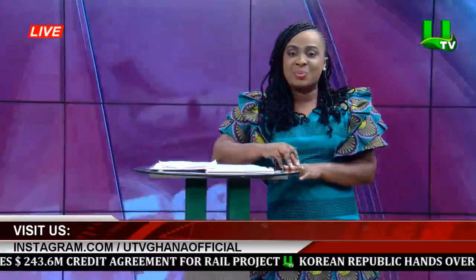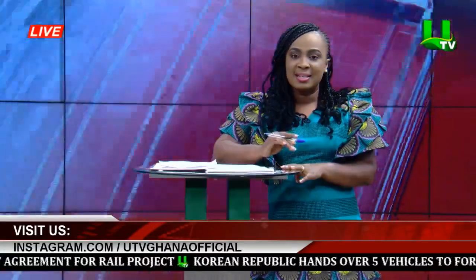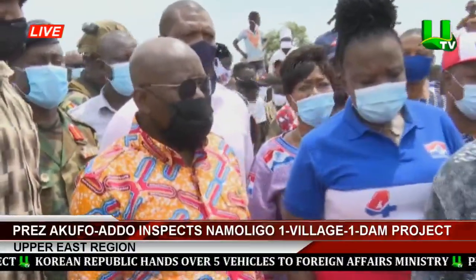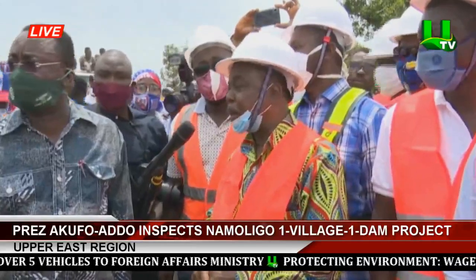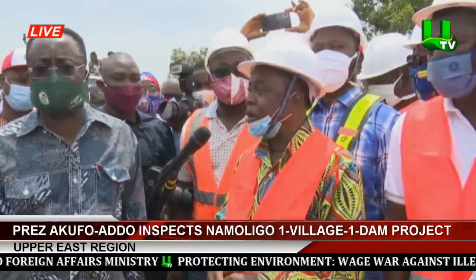I want to welcome you to the Namoligo small dam site. Your Excellency, this dam is being constructed by the Ministry of Food and Agriculture through the Ghana Irrigation Development Authority in support of the One Village, One Dam Program.